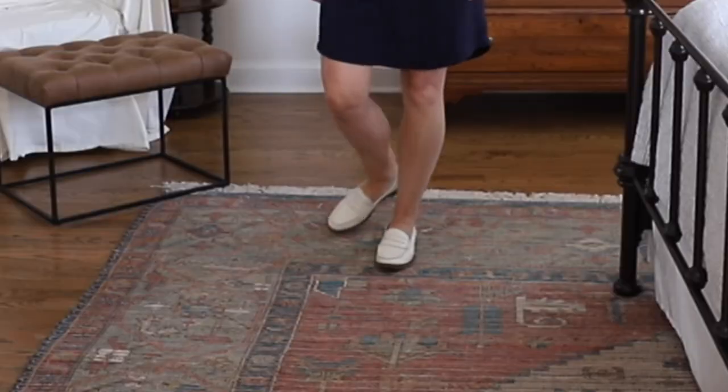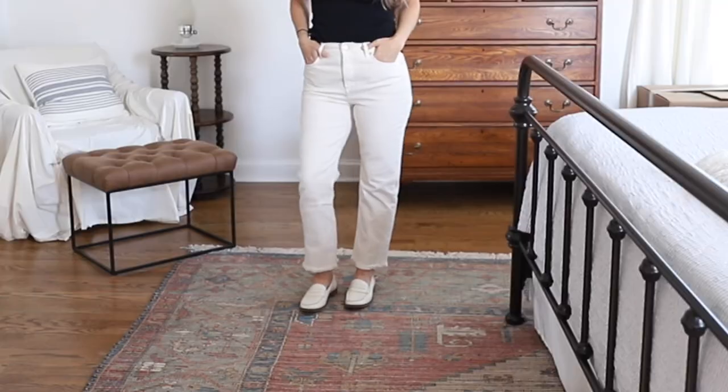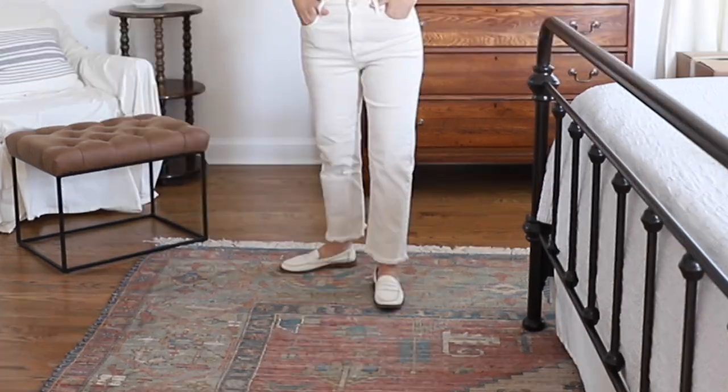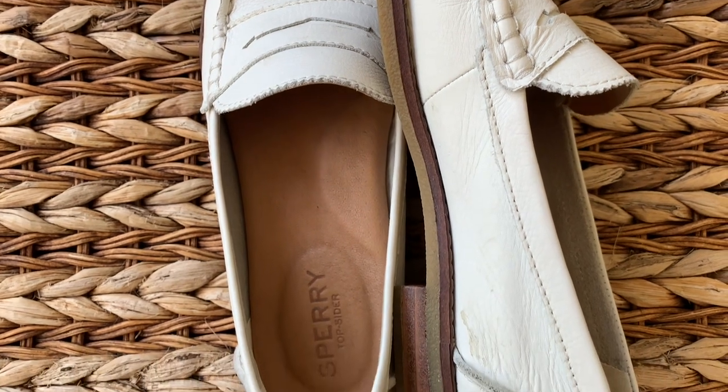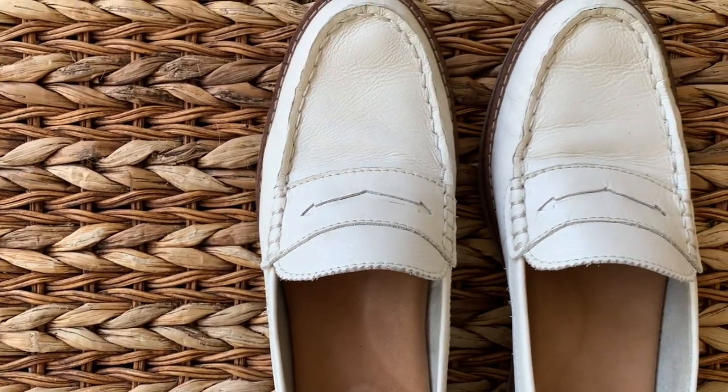The next summer staple I purchased at the beginning of this summer are these Sperry top-sider leather loafers. I got these at a Dillard's clearance — they were originally around $150 and I got them for $20 or $25. They are the most comfortable shoe I've ever owned. I wear them without socks all summer and they don't rub my feet at all. I think I could walk all day in these. They look great and are a really easy way to elevate a simple outfit. I wear them with a white tank top and distressed denim capris or shorts and it takes my look from really simple to a bit more polished.